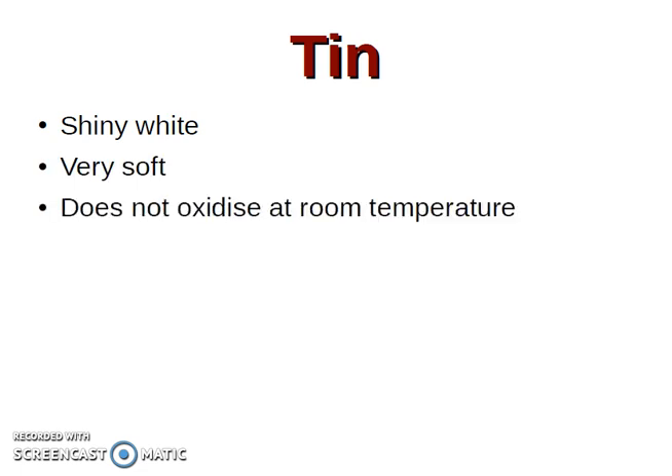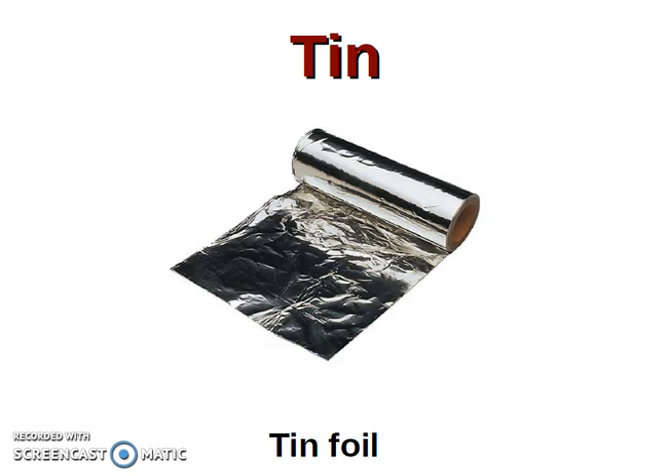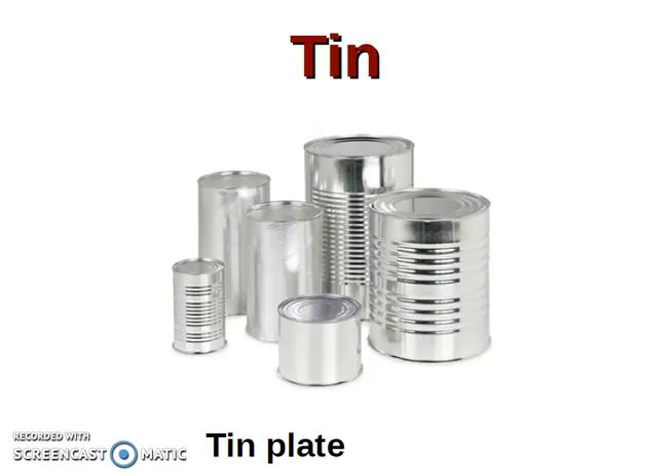Tin — estaño. It is shiny white. It is very soft. Doesn't oxidize at room temperature — no se oxida a temperatura ambiente. Low melting point. Some applications are, for example, tin foil and tin plate for cans.